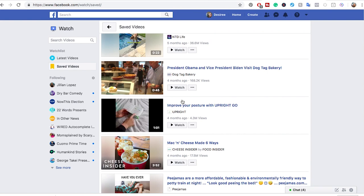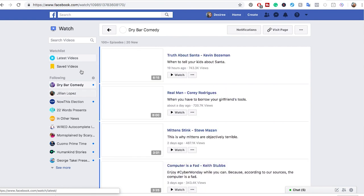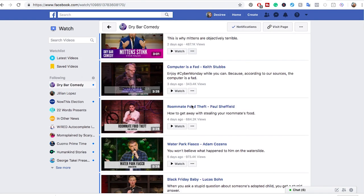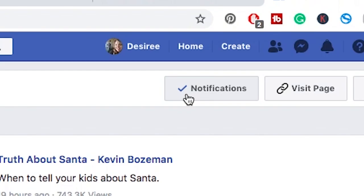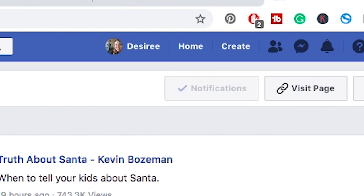And then you have the pages of the places and business pages that you are following over here. So I can just hit Dry Bar Comedy here and it's going to show me all of their videos in chronological order from newest to oldest that they have most recently updated. You can have notifications turned on so that you always see it, or it just shows up naturally in your feed and you can turn it off.